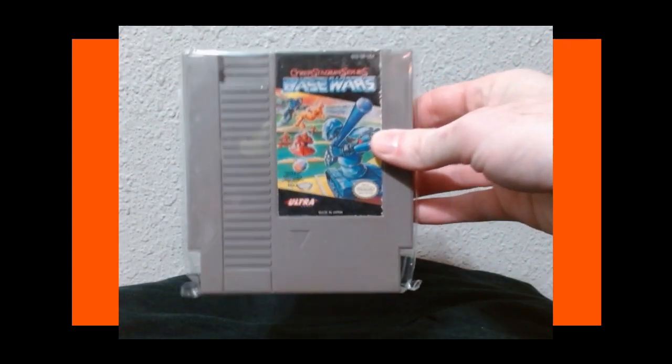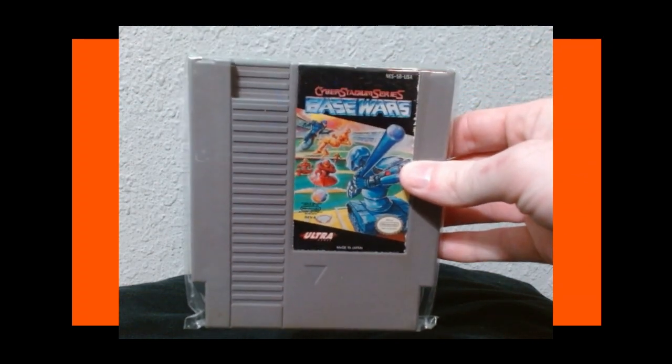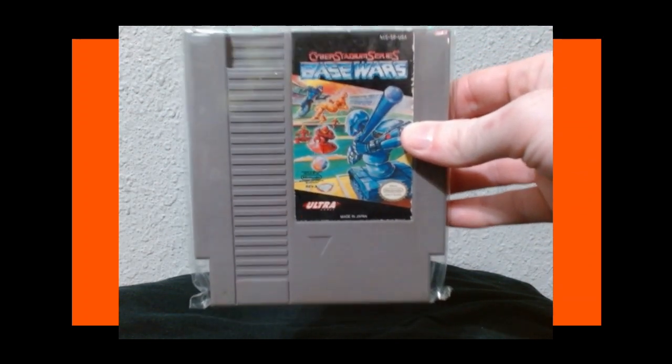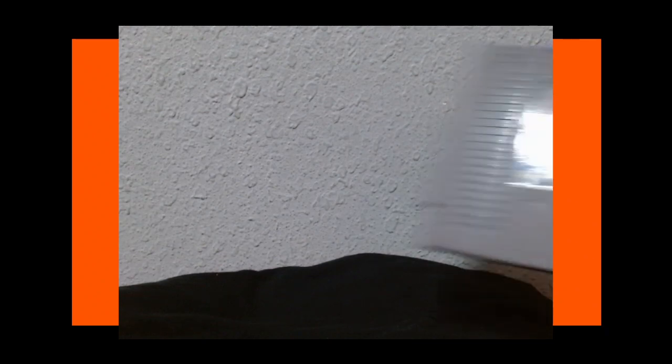Next up we have another recommendation from Game Dungeon Productions — this is Base Wars, a little robot baseball game. I did try this out when I tested it and it seems pretty darn fun, so I'm gonna have to stream that at some point.